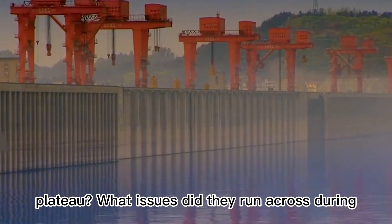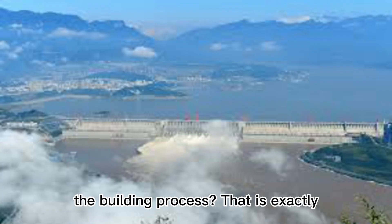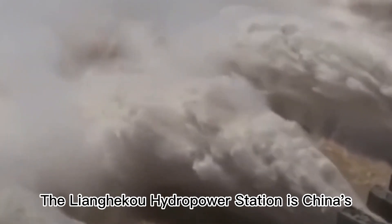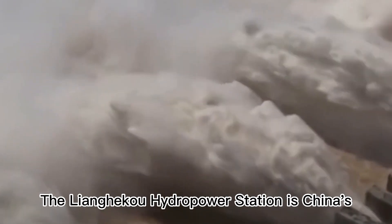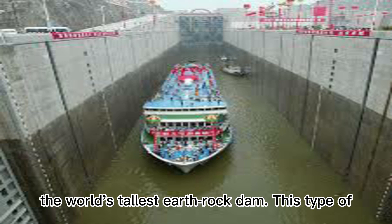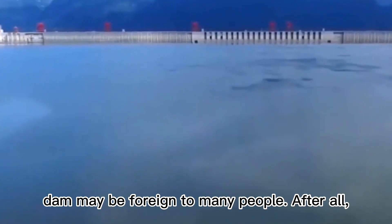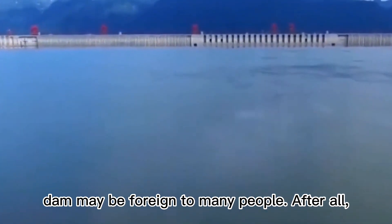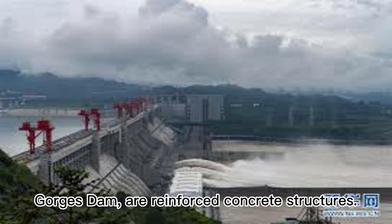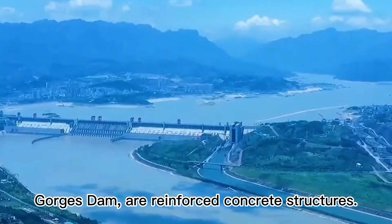What issues did they encounter during the building process? That is exactly what we will be discussing today. The Liangheku Hydropower Station is China's largest project in Tibetan territories, as well as the world's tallest earthrock dam. This type of dam may be foreign to many people, as the majority of China's dams, such as the Three Gorges Dam, are reinforced concrete structures.